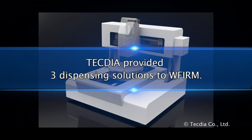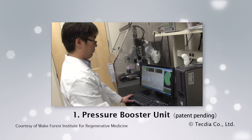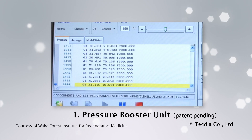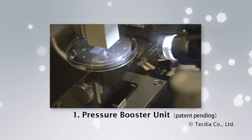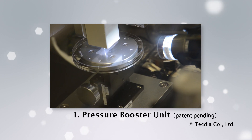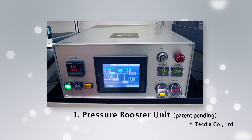Along with the Verdis Nozzle Solution, TechDia provides three enhancements to fully maximize bio-dispensing performance. Pressure Booster Unit: the key to printing biomaterials and living cell mixtures is speed, due to the decreasing viability of living cells over time. Printing speed is largely dictated by dispensing pressure. This is especially important when material viscosity is high and the nozzle diameter is only 10 microns — one-tenth the width of a human hair. Because conventional pumping systems cannot generate enough pressure, TechDia developed a pressure boosting unit.